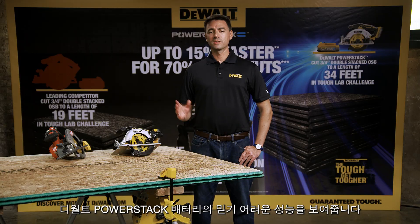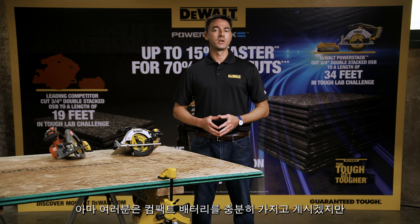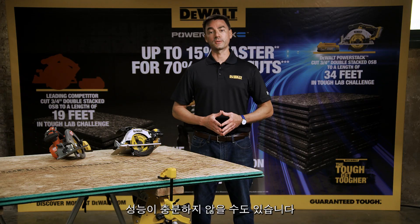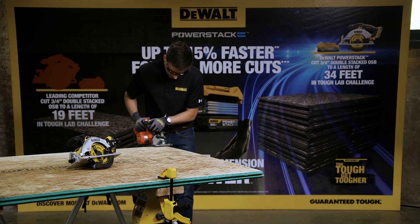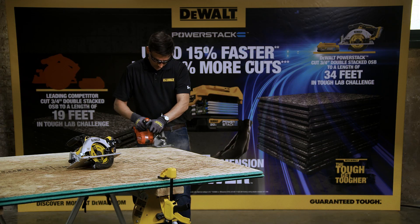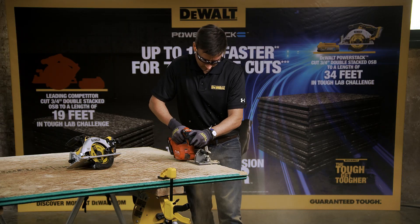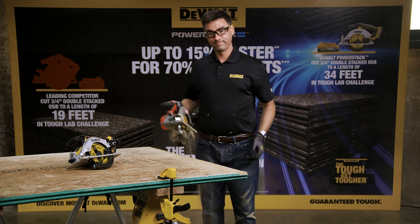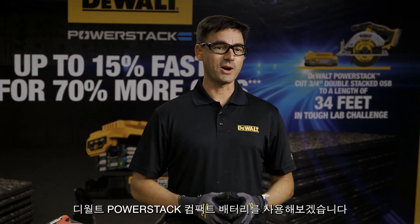Our first demonstration shows the incredible performance of the DeWalt PowerStack battery. Let's say you're a residential remodeler who frequently uses tools like an impact driver. You probably have plenty of compact batteries, but when you need to use a full-size circular saw to make a few cuts in something like this OSB, performance may fall short. Now let's try the same application with the DCS-565 circular saw and the DeWalt PowerStack Compact battery.